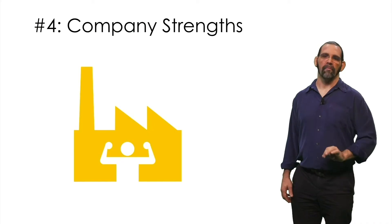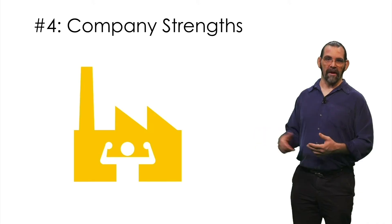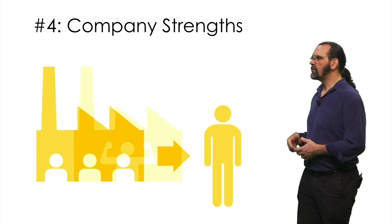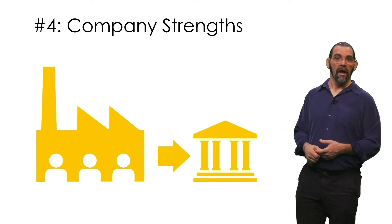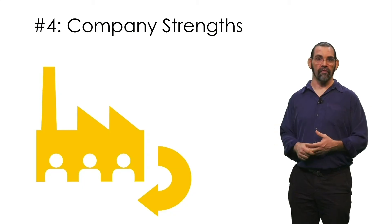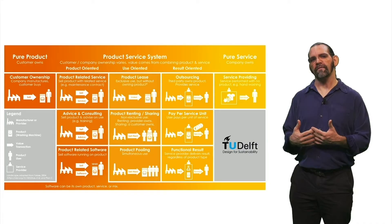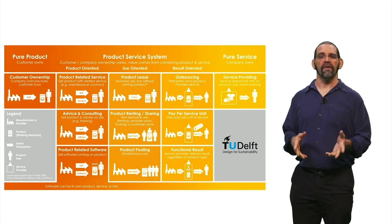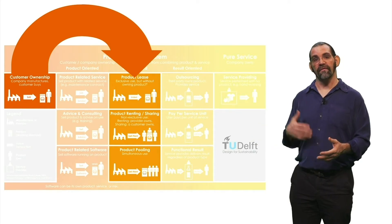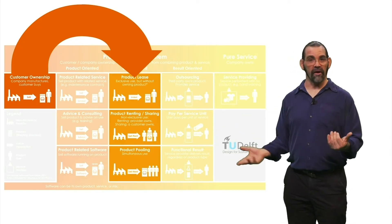Finally, and most importantly, consider what works best for the company. What fits your strengths best? How can you generate the most revenue? Do you sell to individuals or institutions? Do you already have a recovery strategy like take-back programs or maintenance contracts? Consider what types of product service system might fit your strengths. For example, if you're a car manufacturer that already has an extensive financing business, it's easy for you to expand into leasing, car sharing, etc.